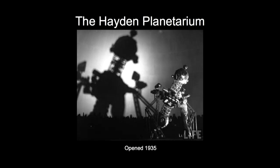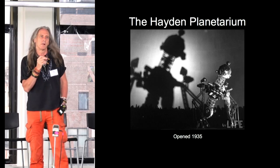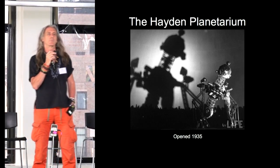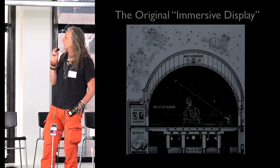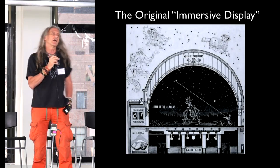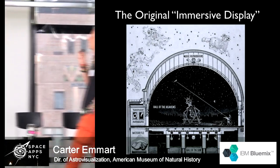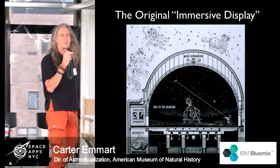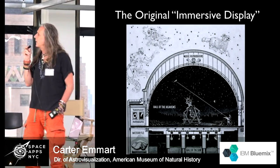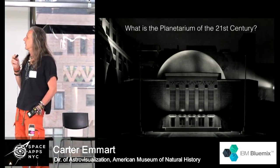The Hayden Planetarium started in 1935. It had the latest technology of a star ball developed at the German optics company Zeiss. The optical mechanical beast is from Life magazine back in 1935. Inside the dome, this projector displayed the stars as an accurate data visualization — a map that recreated the motions of the night sky and the positions of the planets, moon, and stars.